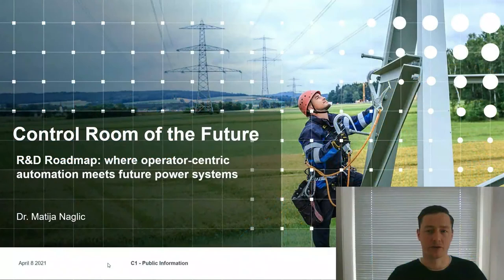Hi, my name is Matija Naglic and I am a Technical Advisor on Innovation within TenneT, with focus on modernization of systems used in our control rooms. Today I will talk about our control room of the future program, in particular about the research and development track and the corresponding roadmap for the next 10 years.